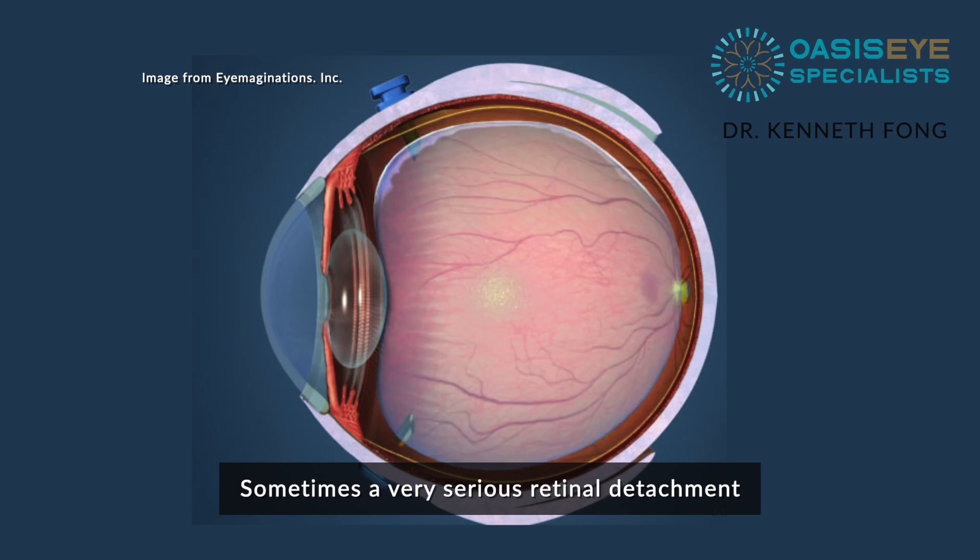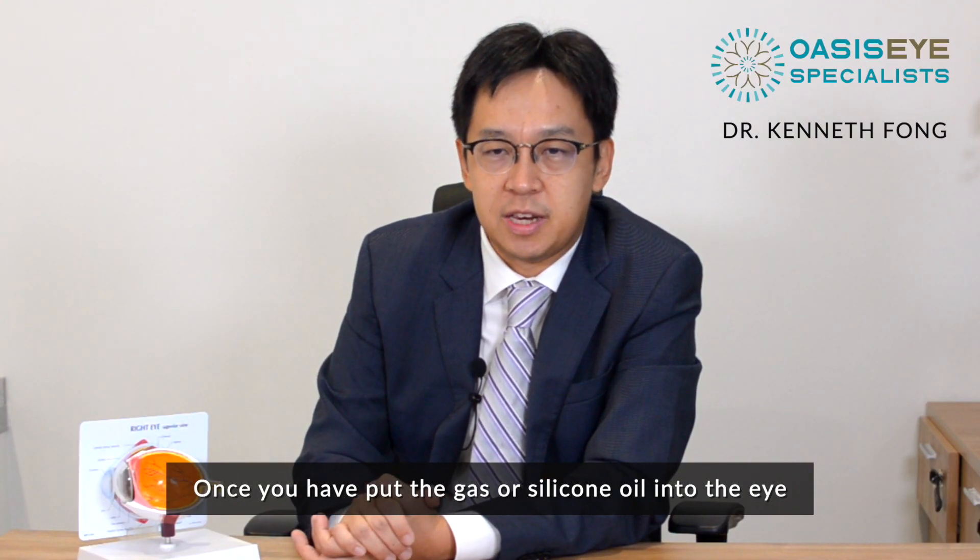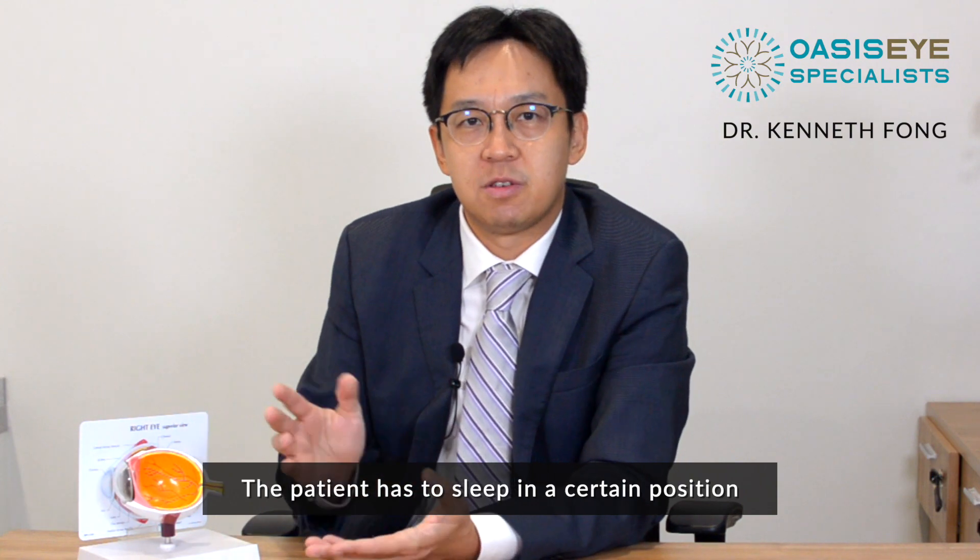Sometimes, for very serious retinal detachment, we have to put in something called silicone oil. Once the gas or silicone oil is placed in the eye, the patient has to sleep in a certain position.